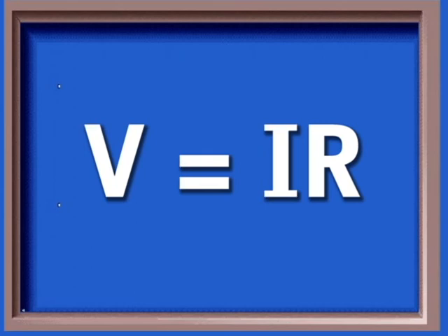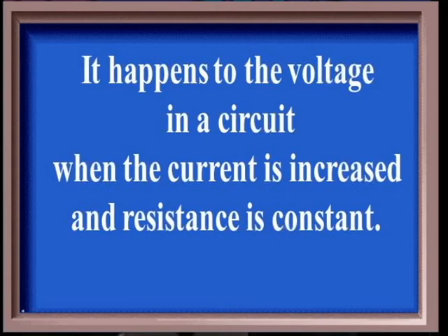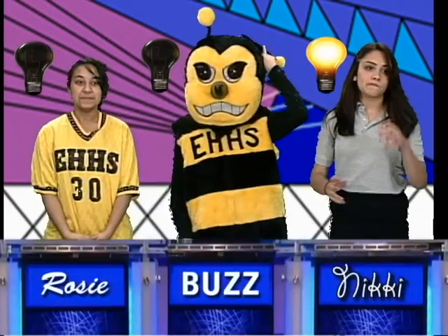You've got to respect the law for 100. This equation gives you the relationship between voltage, current, and resistance. Nikki: What is Ohm's Law? You are correct. Same category for 200. What happens to the voltage in a circuit when the current is increased and the resistance is constant? Nikki: What is increase? That's correct.